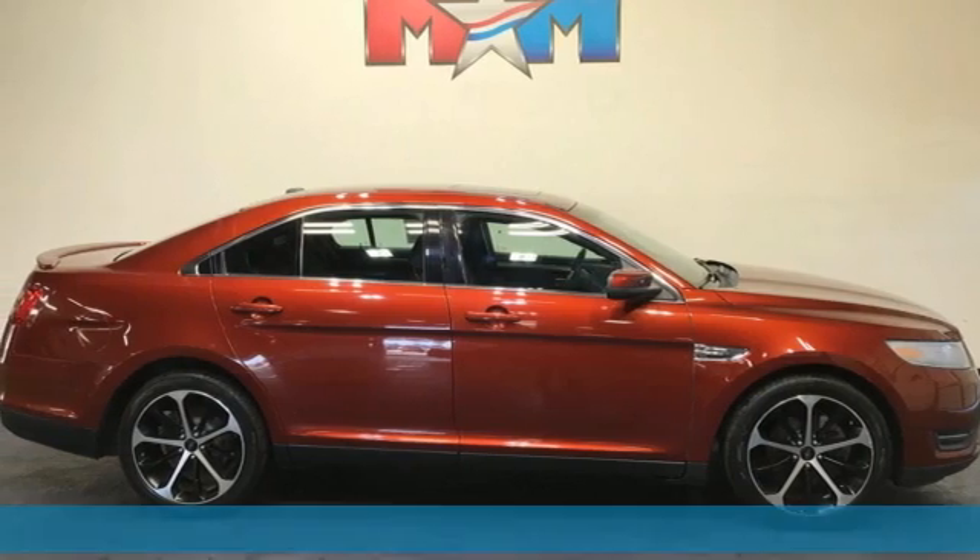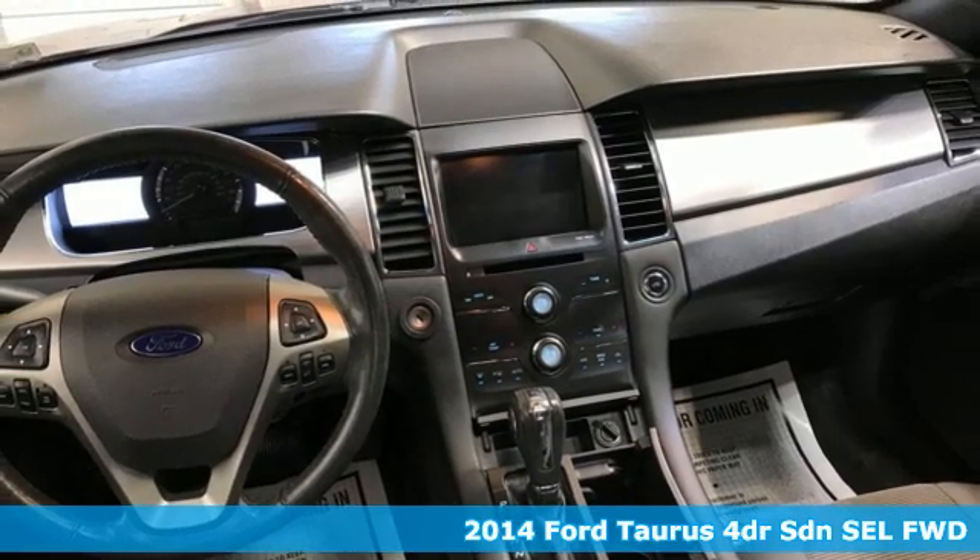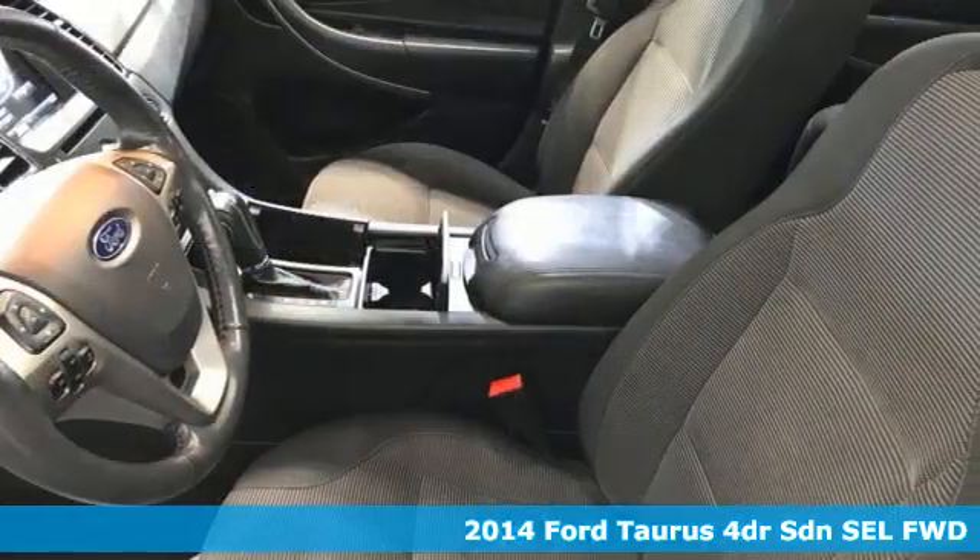Here's a 2014 Ford Taurus. Not many vehicles are as well-rounded as this Taurus, and get ready for an impressive combination of features.